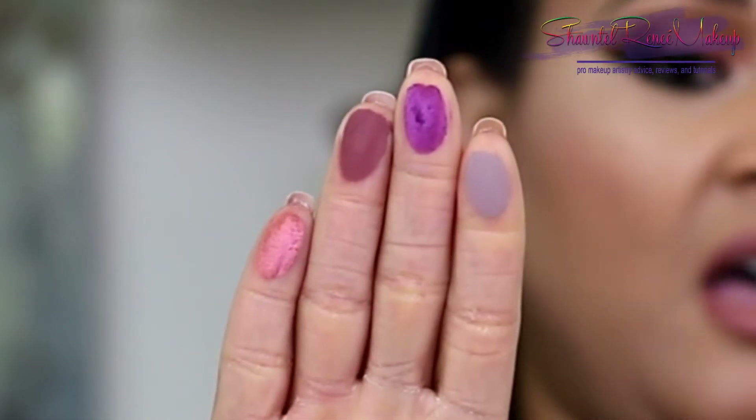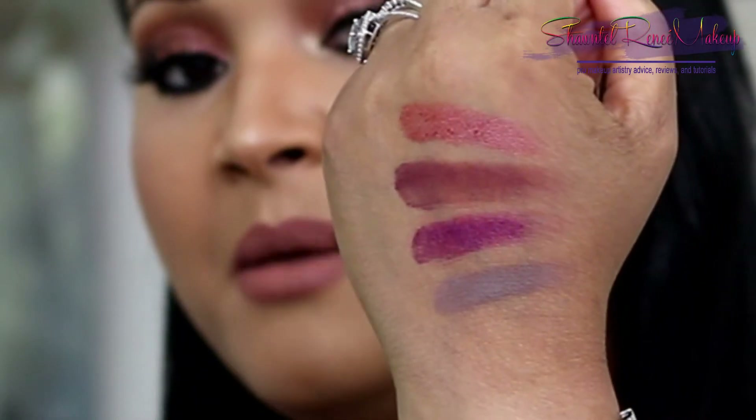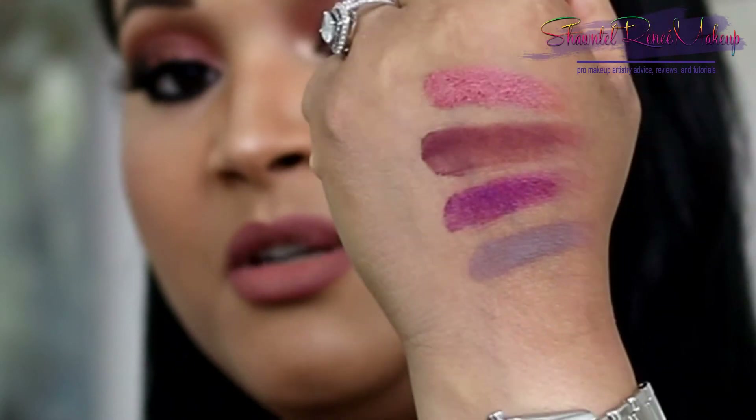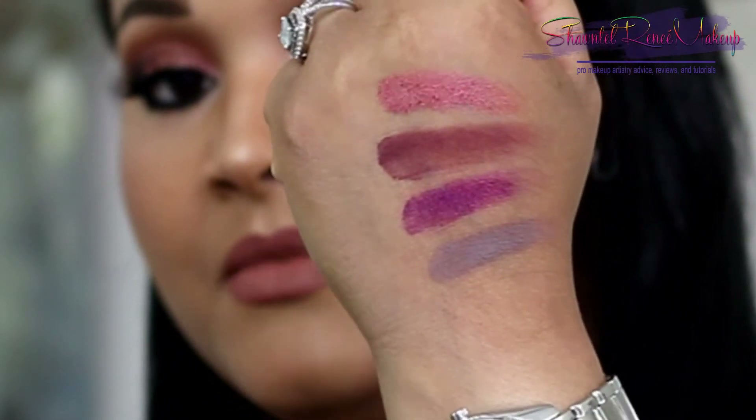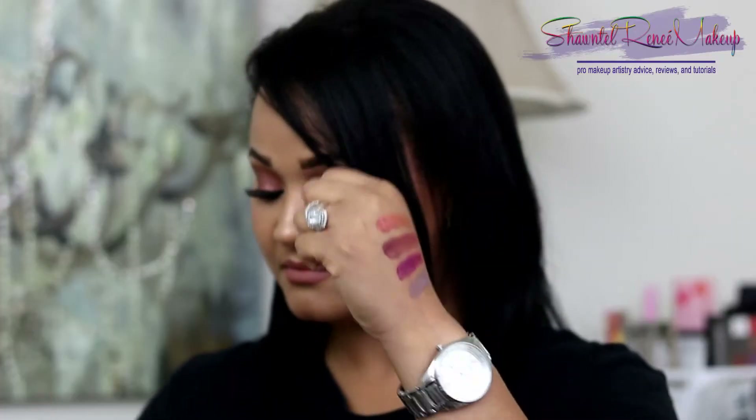Let's jump into some swatches of the Lila palette. Starting with the first row — really creamy, smooth, buttery mattes. There are three different finishes in this palette: metallics, mattes, and satins. The mattes feel like butter — they feel buttery smooth, they blend well on the eyes. Great blendability, great buildability as well. These build on top of each other really nicely without getting muddy. Beautiful colors, very saturated pigments.